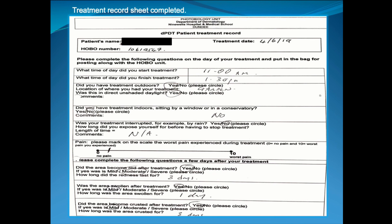A few days after treatment, we ask them to fill in details about inflammation. Did it become red after treatment, and if so, was it mild, moderate, or severe, and how long did it last? Was the area swollen after treatment — mild, moderate, or severe, and how long? Was the area crusted, and again, was the redness mild, moderate, or severe? We would expect all of these things to happen, because this is a treatment that does produce inflammation.